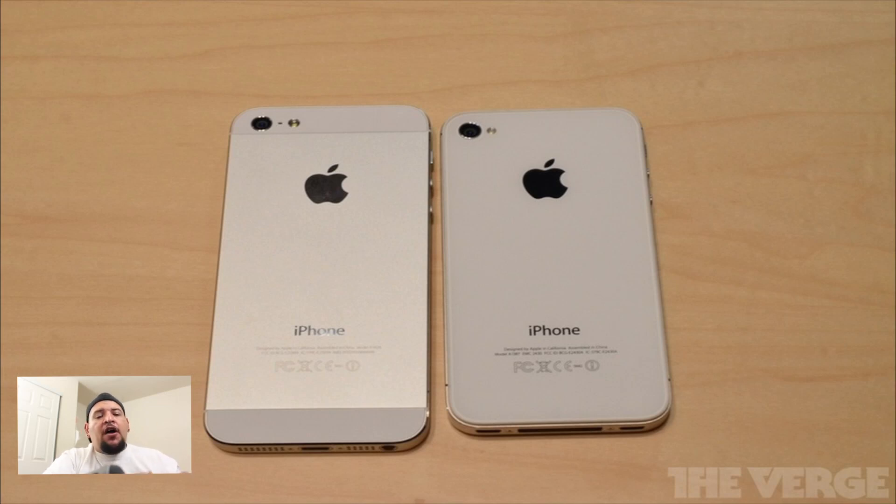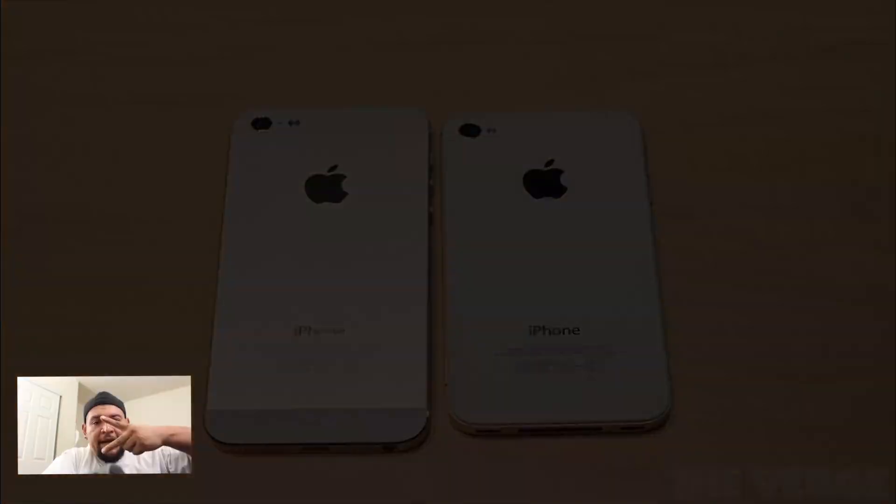I will be picking up two colors — a black and a white — so make sure to stay tuned to the channel for the unboxing and full review. What do you guys think? Will you be picking one up? Let me know what your favorite feature of the new iPhone 5 is. Also be on the lookout for a recap video of the new iPod Touch and the new iPod Nano.